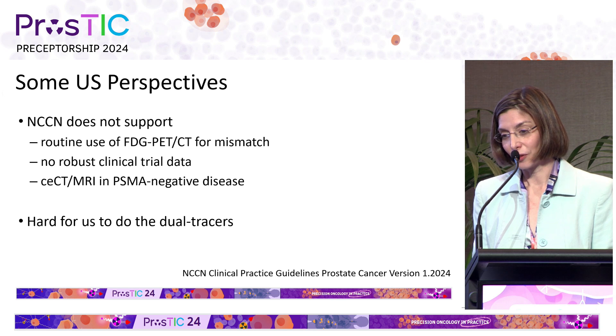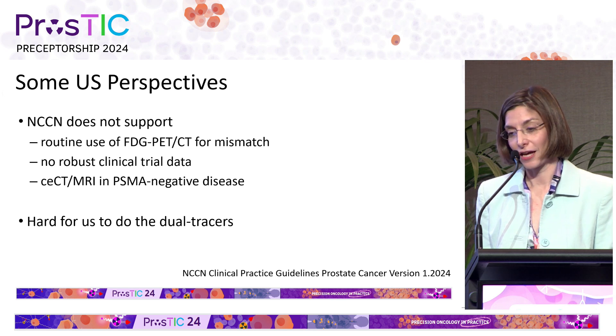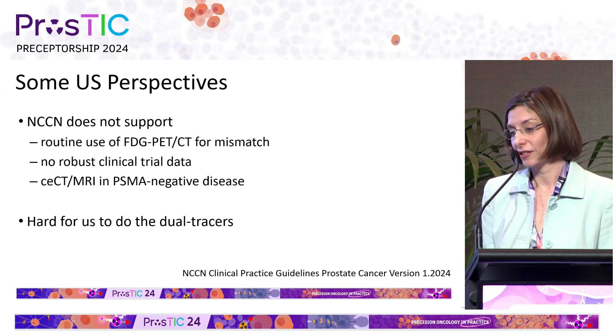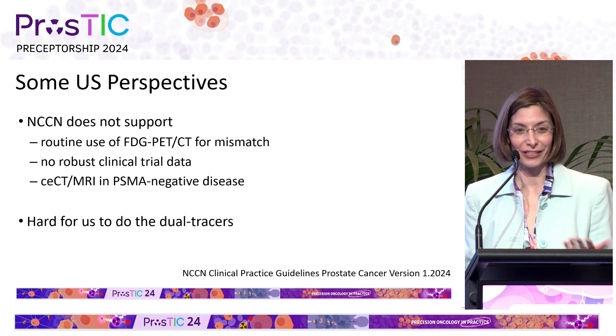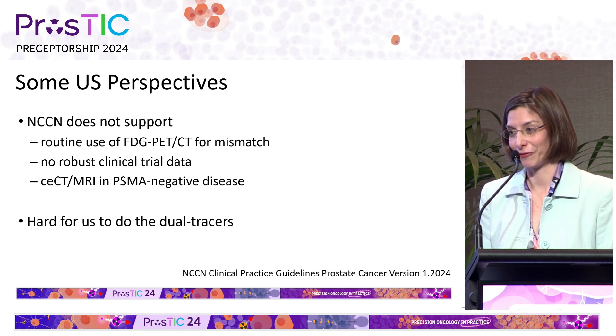From a United States perspective, the NCCN does not support the routine use of FDG PET for looking for PSMA/FDG mismatch, based on there being no robust clinical trial data — and by robust they mean phase three randomized trials with outcome data. They also suggest that we do contrast-enhanced CT and MRI for PSMA-negative disease. This makes it very hard in the United States to do dual tracers, despite the fact that many of us believe the data coming from Australia showing that there is prognostic information there.